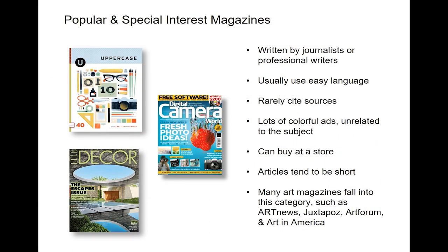There are popular and special interest magazines. These are written by journalists or professional writers. They tend to use easy language and they almost never cite their sources. You'll see lots of colorful ads, some of which may be unrelated to the subject. You can buy them at bookstores or even stores like Target or Walmart. The articles tend to be short, although some have slightly longer articles. Many art magazines fall into this category — for example, Art News, Art Forum, Juxtapose, and Art in America.